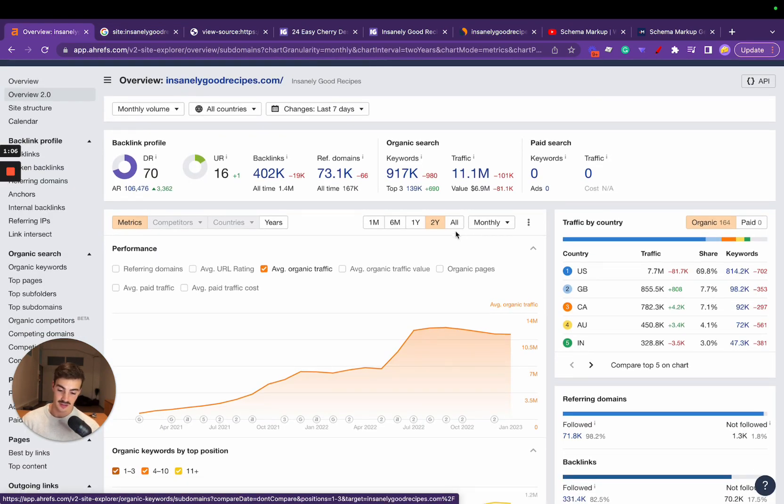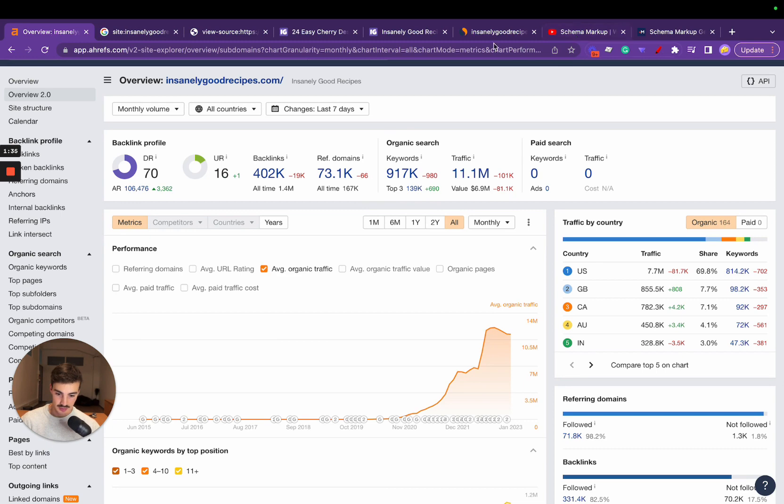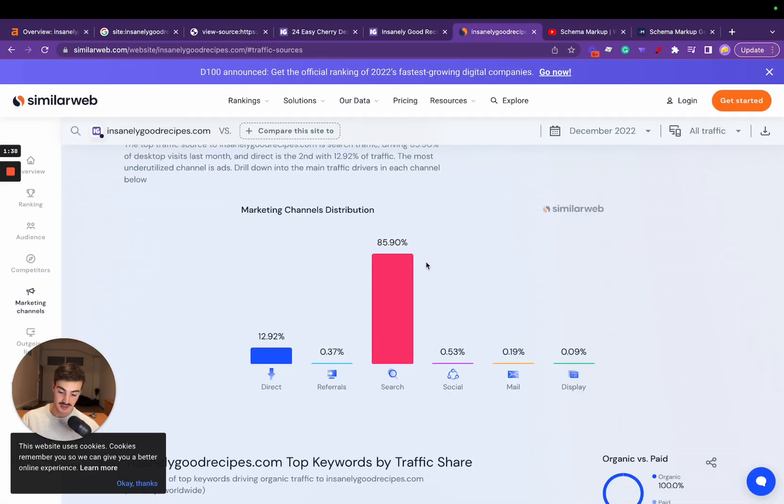We can take a look at the traffic here. If you want to go to zero traffic, that would be September 2019. Even a year later, in September 2020, they had 100,000 average monthly visitors. Right now they're at 11 million with a maximum of 12 million. It's pretty insane, and I want to break down their SEO strategy as best I can.